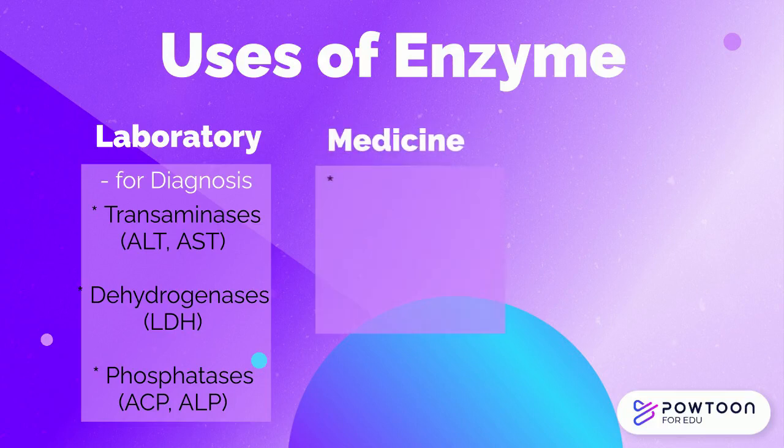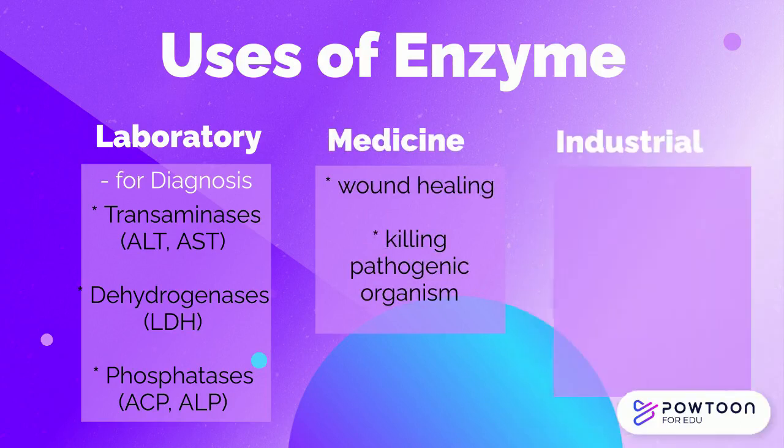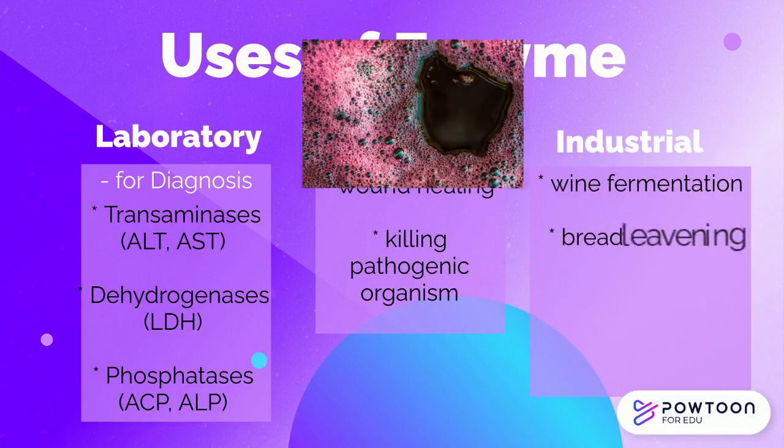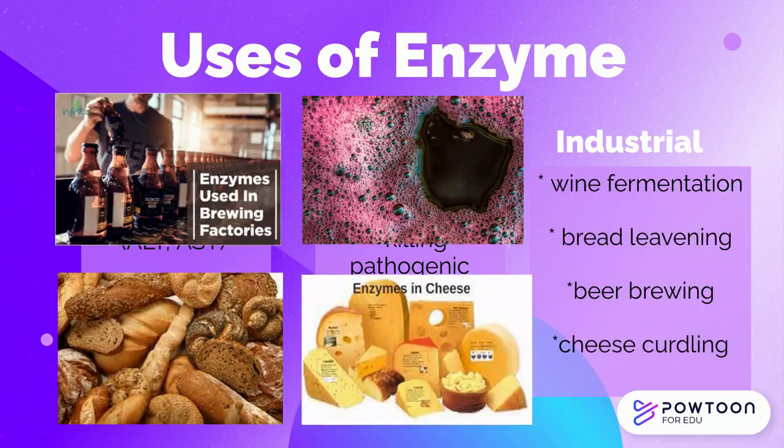In medicine, enzymes are used in promoting wound healing and killing pathogenic microorganisms. Enzymes also have industrial applications like fermenting of wine, leavening of bread, brewing of beer, and curdling of cheese.